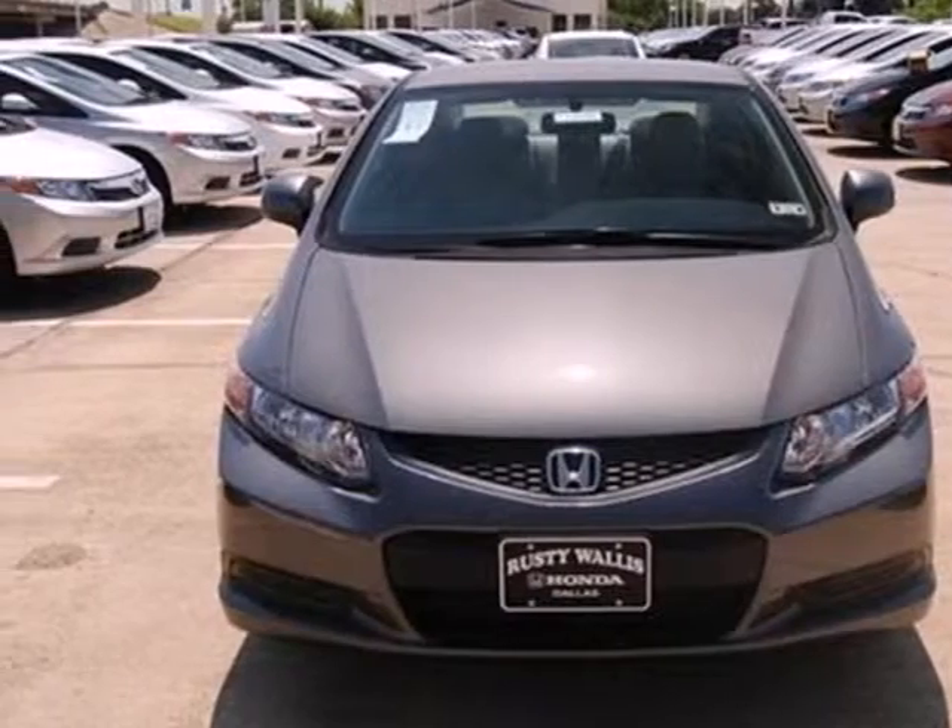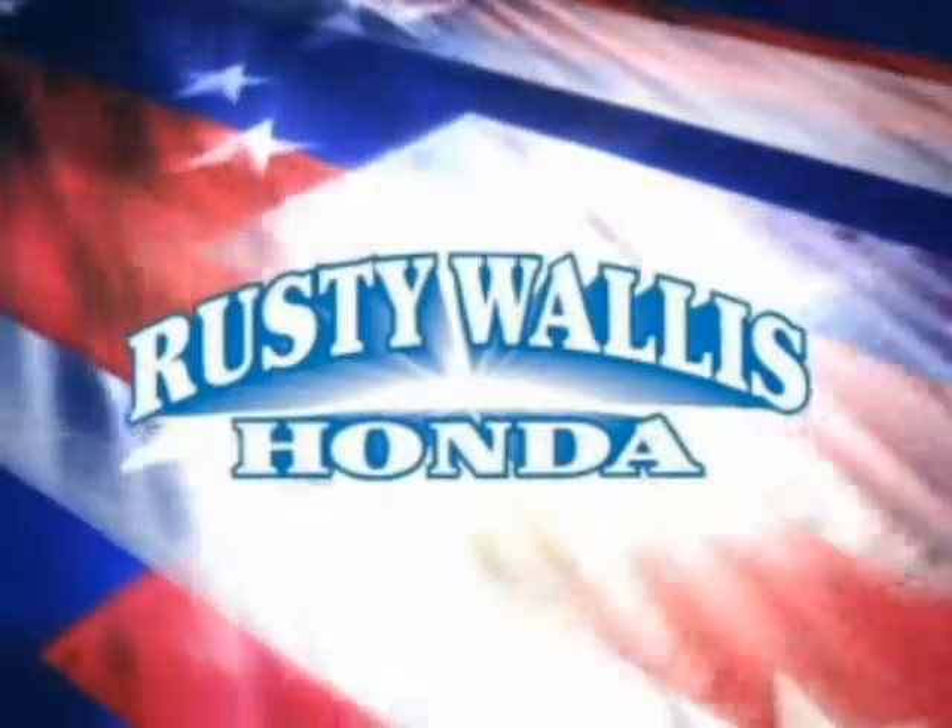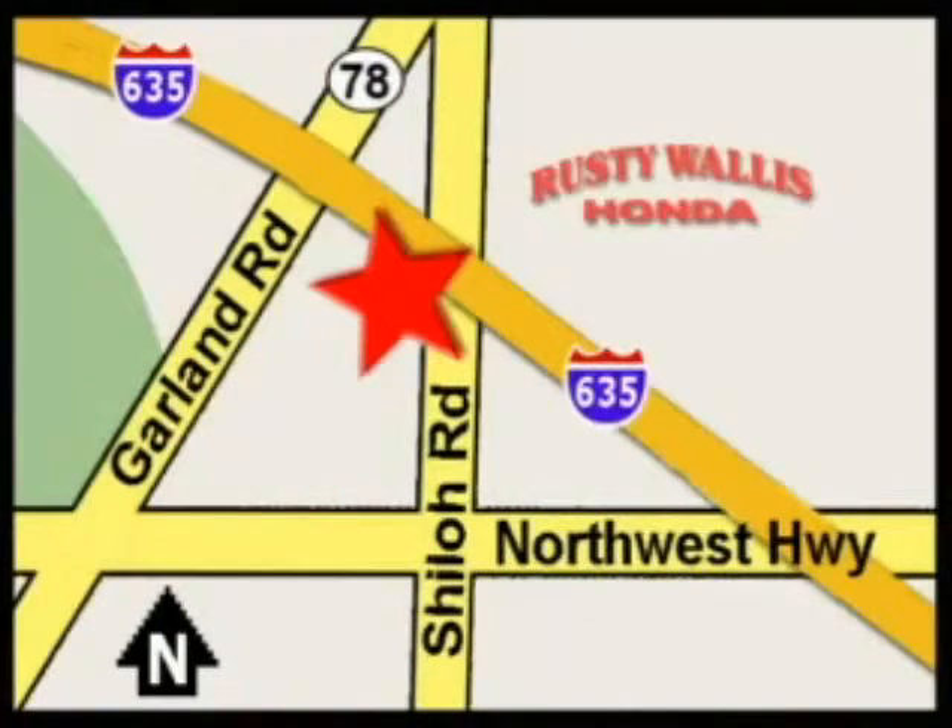Make it yours today. At Rusty Wallace Honda, our primary goal is to satisfy our customers. Stop in today. We're easy to find just off I-635 at Shiloh Road.